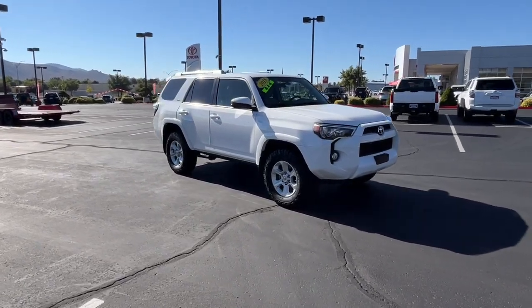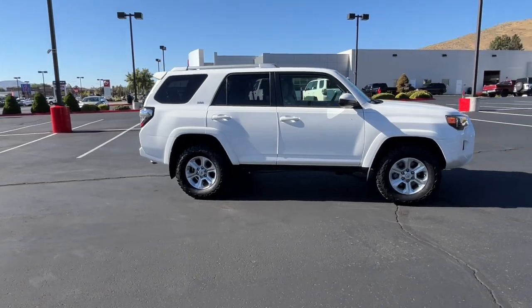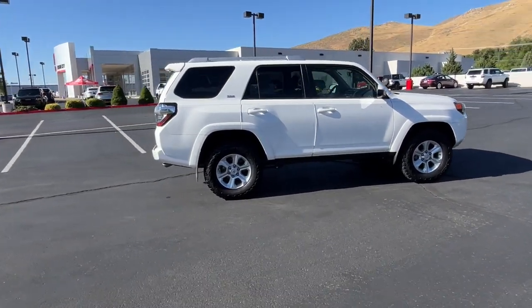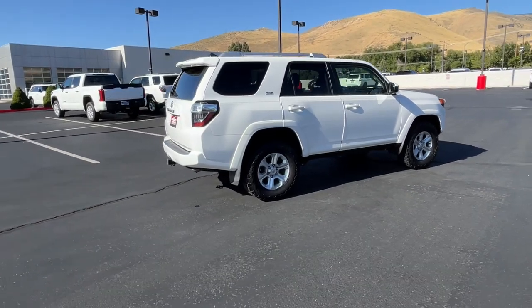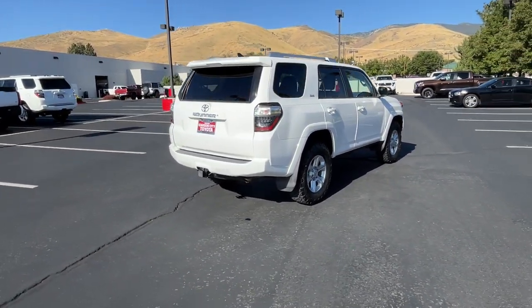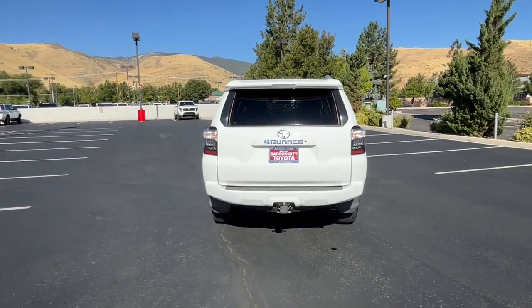Hop into the 2018 Toyota 4Runner. This vehicle is an outstanding buy with fewer than 15,000 miles on the odometer. Make every off-road adventure all it can be in this capable 4Runner. From its rugged, trail-focused design to its comfortable interior, this is the go-to vehicle for your outdoor lifestyle.